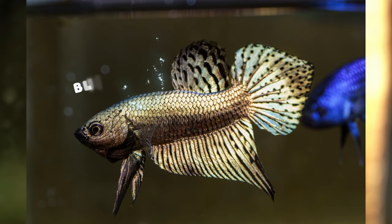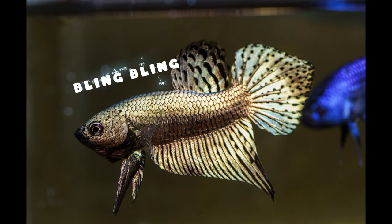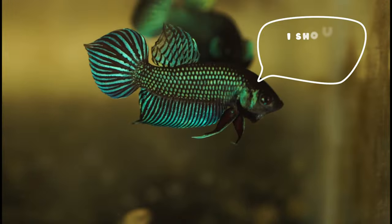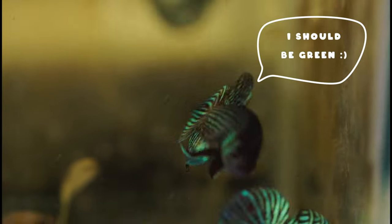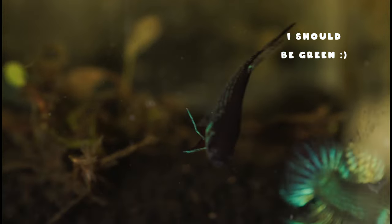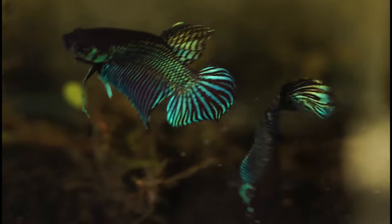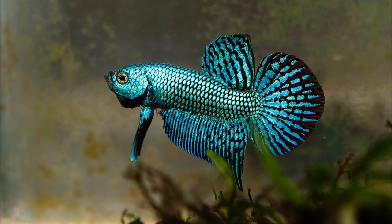Another reason why alien bettas are not considered wild bettas is because they always come in different colors. Aliens are typically sold in colors such as copper, green, blue, and gray. In one of my previous videos titled 'Identifying True Wild Bettas,' I explained that all wild bettas in the splendens complex only come in metallic green, and because they are genetically homozygous for both metallics and iridescence, they should also breed true.